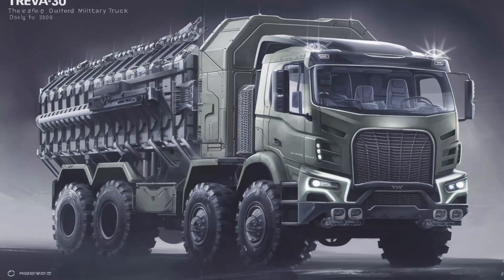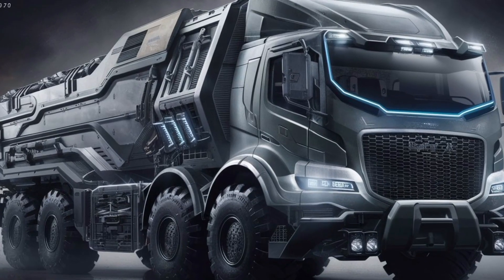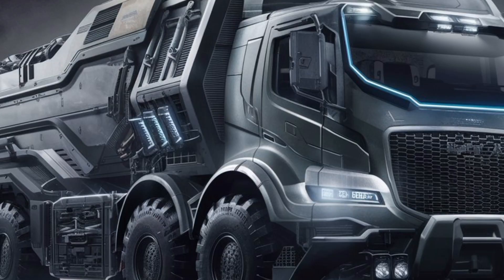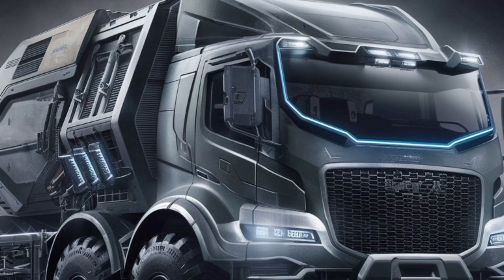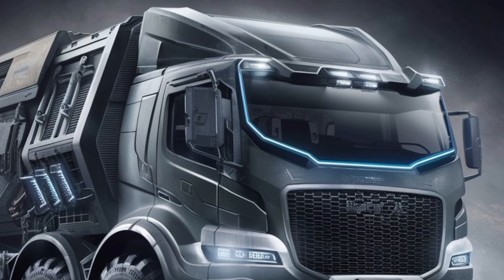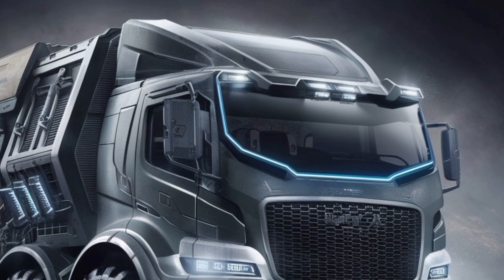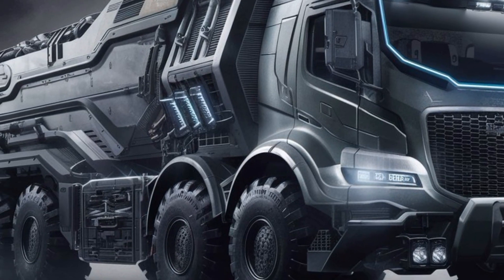Now let's talk about protection. The Mars is armored to Level 3 STANAG 4569, which means it can withstand direct hits from armor-piercing rounds and even resist blasts from landmines and IEDs. The underbelly is V-shaped to deflect explosions away from the cabin, a critical design feature for modern battlefield survivability.